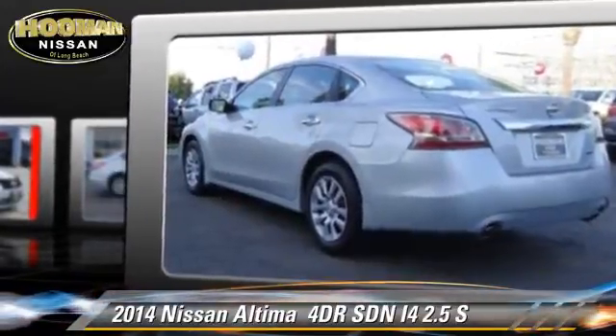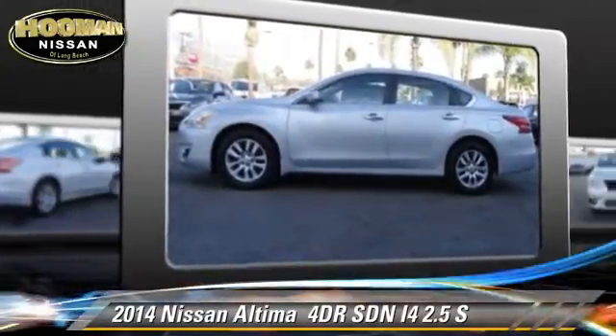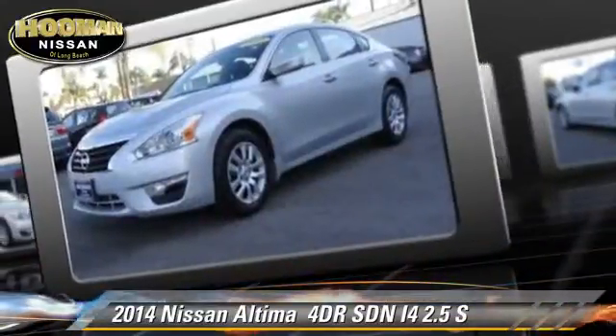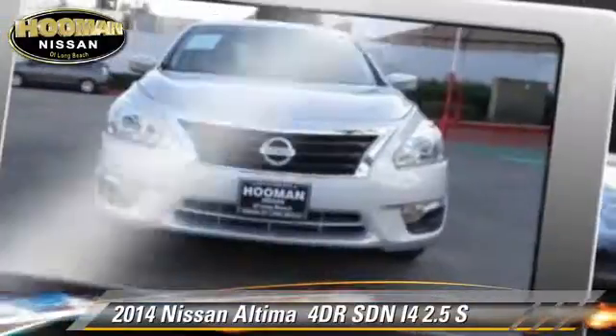This Nissan features privacy glass, air conditioning, and tilt wheel. Safety features include dual front airbags, traction control, and stability control.